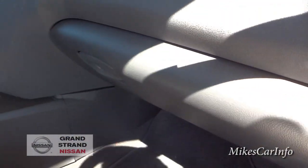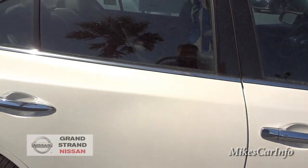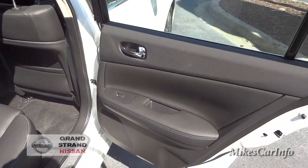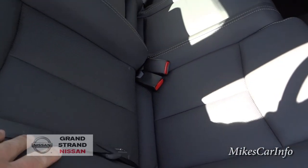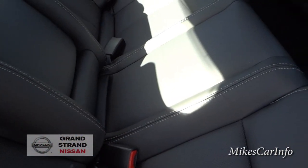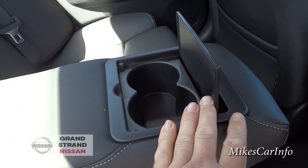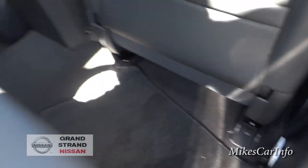It's very windy today so hopefully my wind filter will do its job. In the back seat you've got plenty of room. It's kind of like bucket seats with really big bolsters on each side. It does have the ability to seat a center passenger when the center armrest is up. There's also a center armrest with trunk access, cup holders, and vents in the back for rear seat passengers.